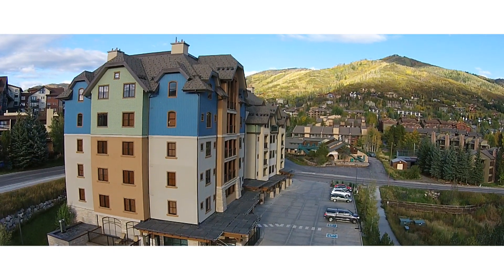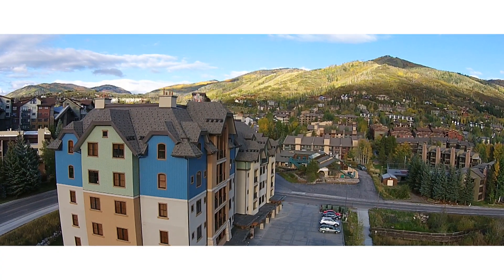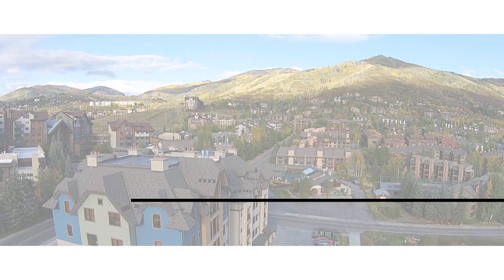Highmark is conveniently located at the base of the ski area — not quite ski-in, ski-out, but located directly across the street from the gondola.